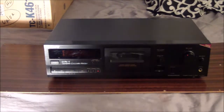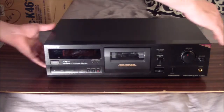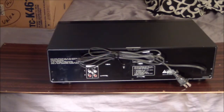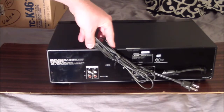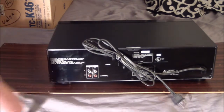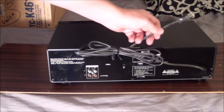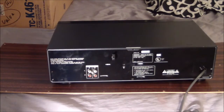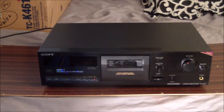Let's take a quick look at the back. Really nice - again I don't think this thing was ever used. Not much on the back: we just have line in and out as stereo RCA, and then the power cord is attached.